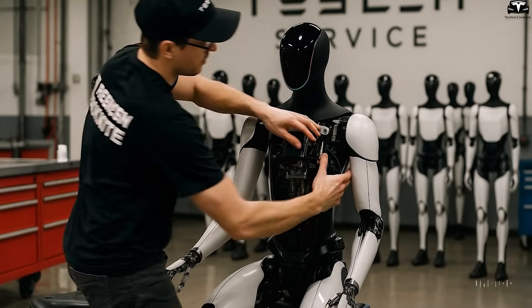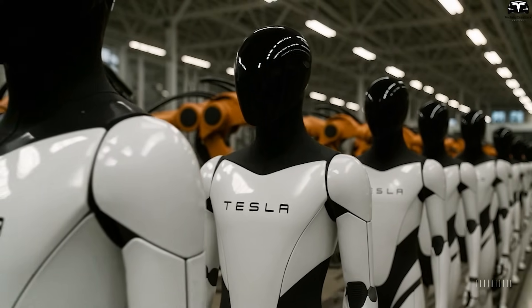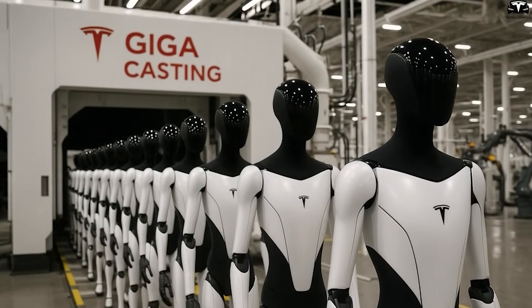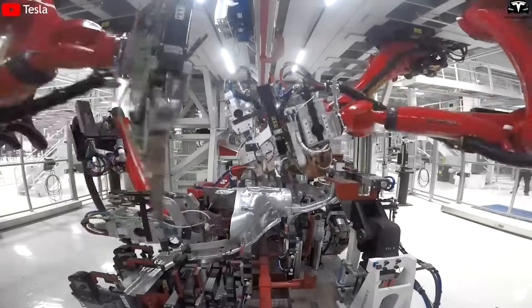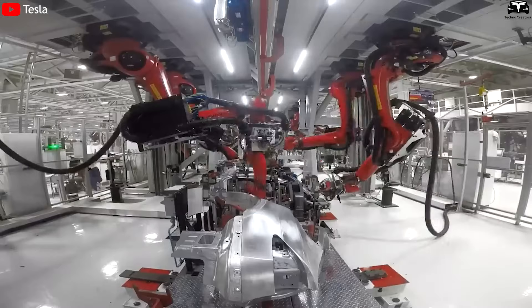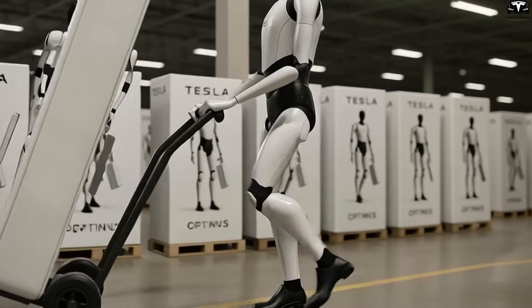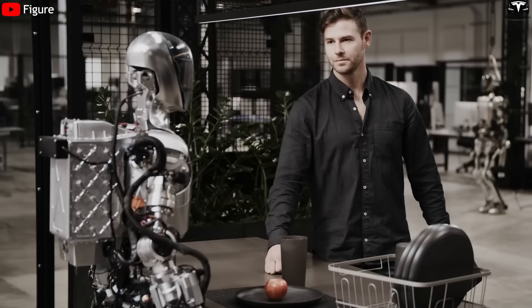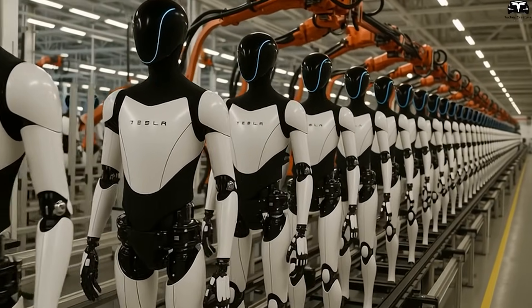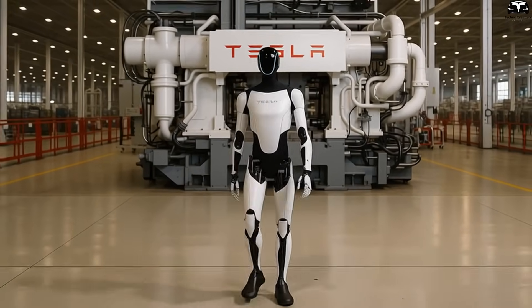Tesla holds a manufacturing scale advantage no competitor in the robotics industry can match in the short term. When robots are built in the same factories as the Model 3 or Cybertruck, sharing production lines, sensors, cameras, processors, and quality control systems, manufacturing costs drop dramatically. This allows Tesla to keep Optimus priced attractively at around $10,000–$20,000, while the Figure 01 is priced at around $100,000 or more. It is precisely this ability to leverage supply chain scale, automation, and a unified ecosystem that creates Tesla's fundamental edge over the rest of the field.